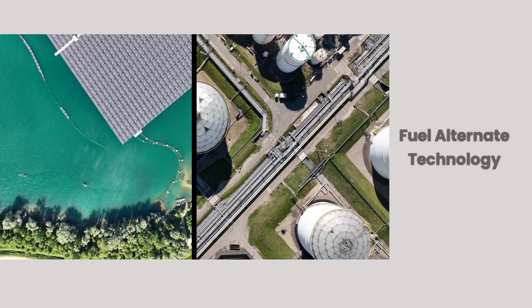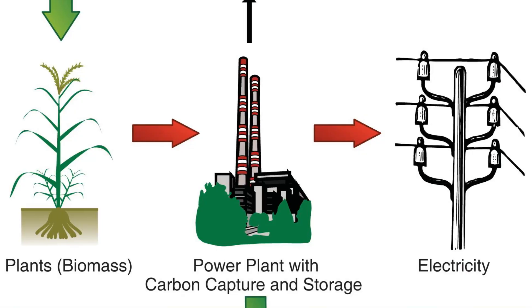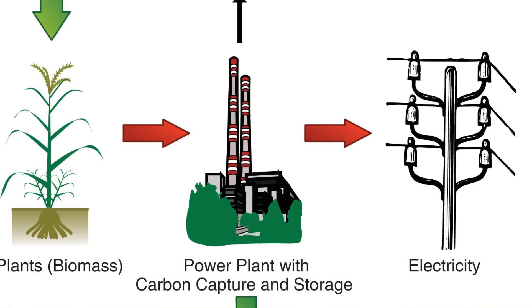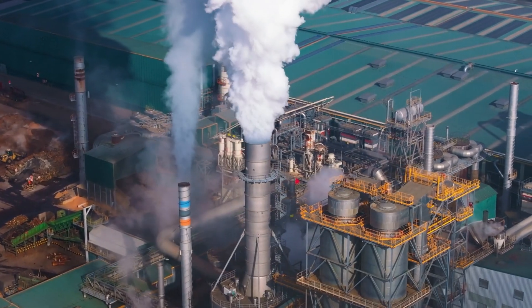Next, Fuel Alternative Technology, or FAT, focuses on switching from fossil fuels to cleaner alternatives. Biomass fuels like agricultural waste and even hydrogen can replace coal or natural gas. This can significantly reduce carbon emissions, especially in cement, steel, and glass production.